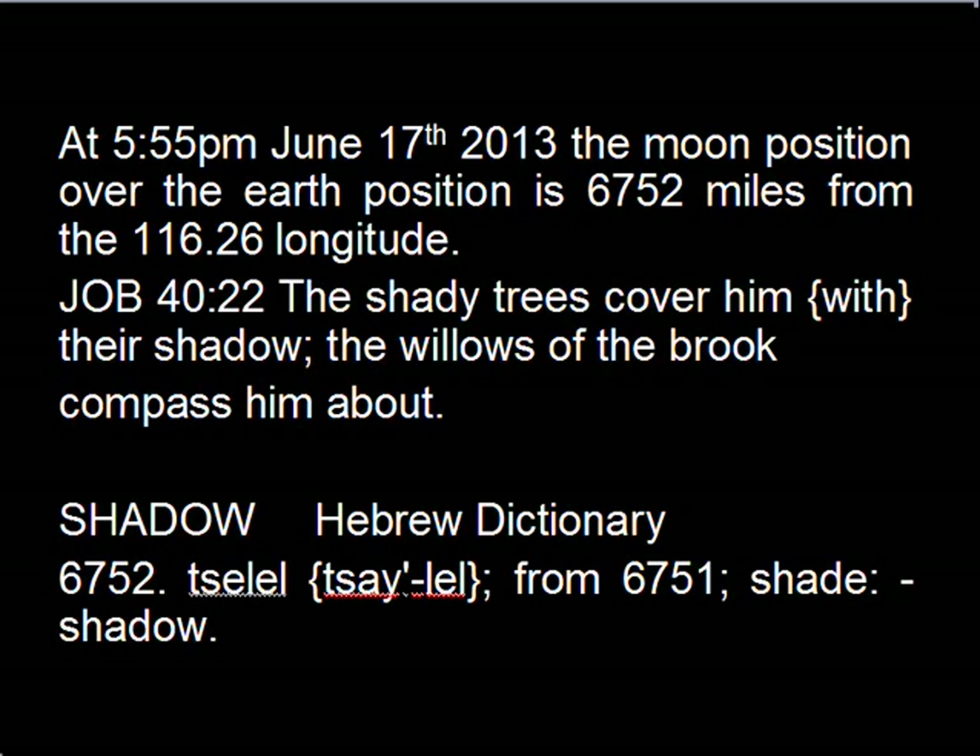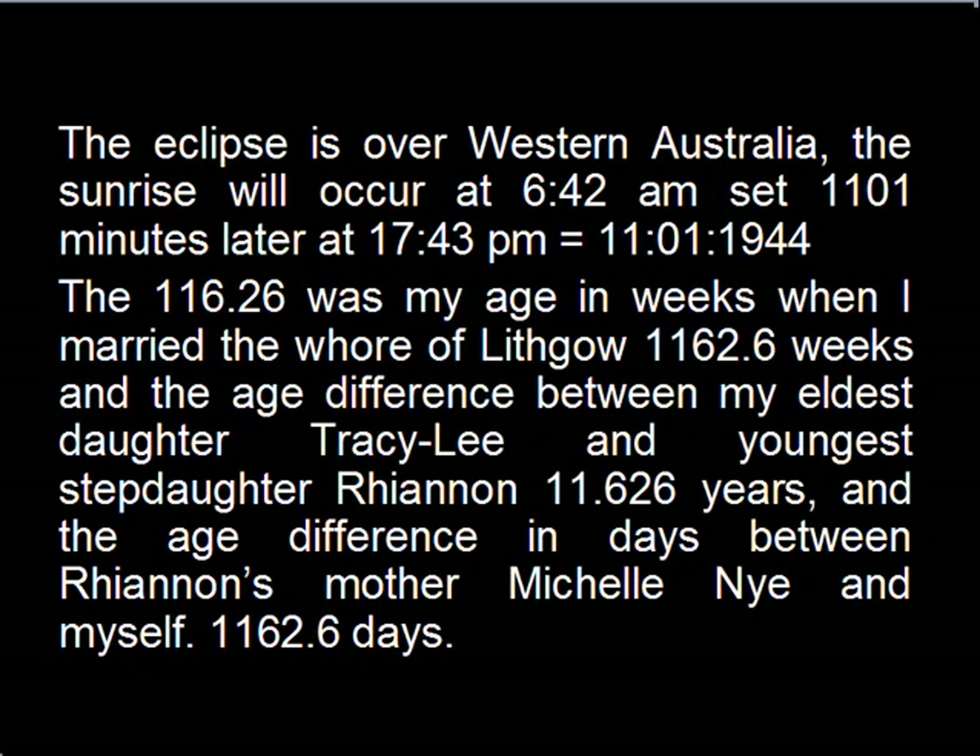At 5:55 on June the 17th, 2013, the moon position over the earth is 6752 miles from the 116.26 degree longitude, and that's a reference to Job 40:22: 'The shady trees cover him with their shadow, the willows of the brook compass him about.' So 6752 means shade or shadow, which of course is what the eclipse is.